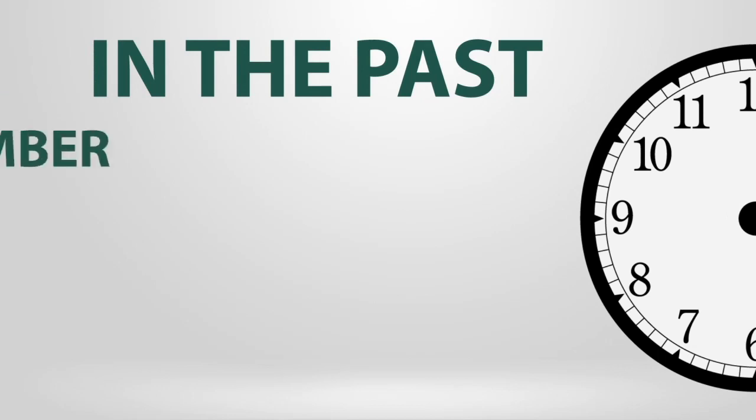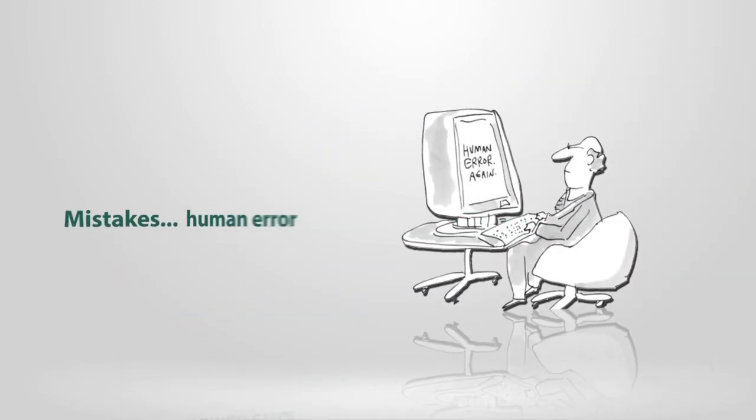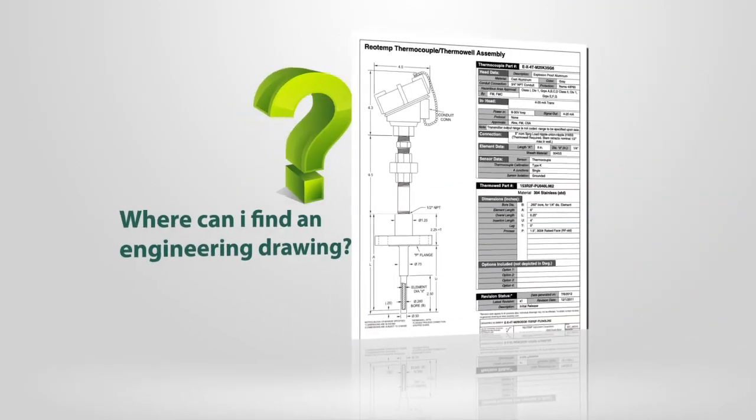In the past, working up a part number and price was a time-consuming, often frustrating process. Complicated catalogs, confusing price lists, human errors, missing lead times, no product specs or engineering drawings to be found.